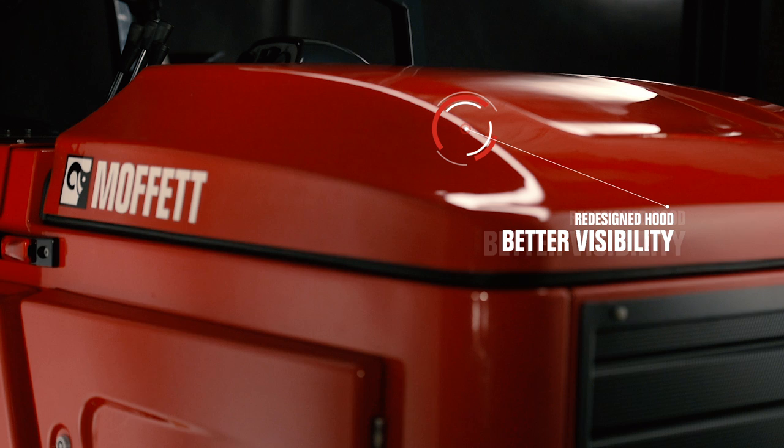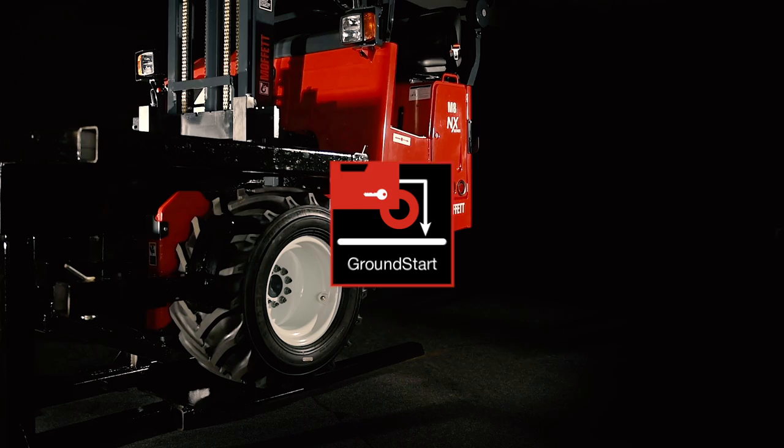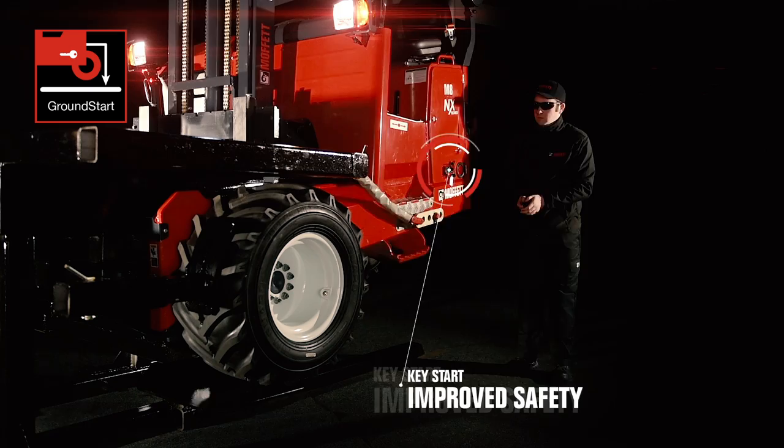You get better visibility thanks to a redesigned hood. LED lights for further safety for the operator. You get easy access to the ground start button for improved safety in use.